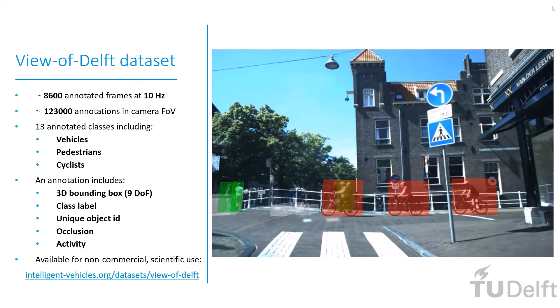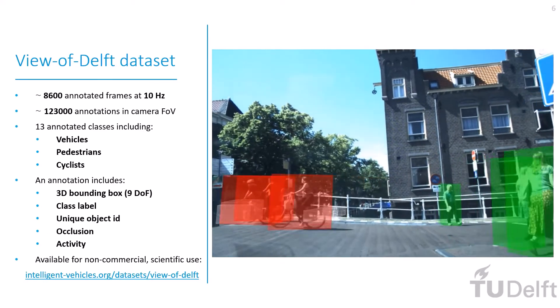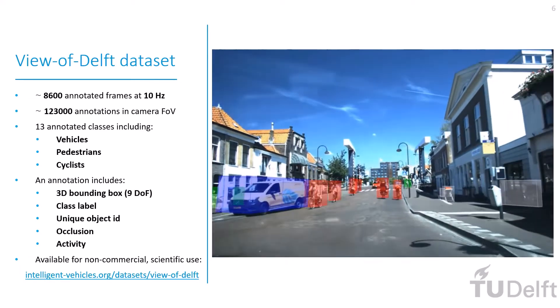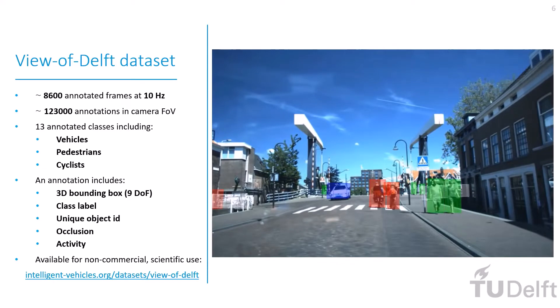On a total of 8,600 frames at 10 Hz, more than 120,000 annotations were made for certain classes, including vehicles, pedestrians, and cyclists. Each annotation contains a tight 3D bounding box, a class label, and a unique ID to track the object across frames.